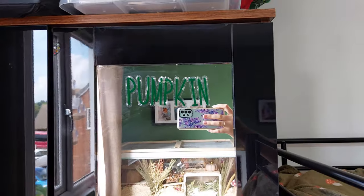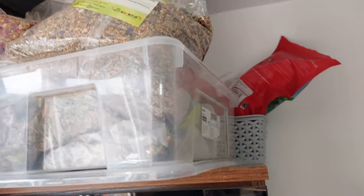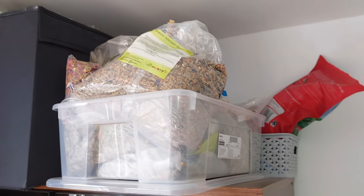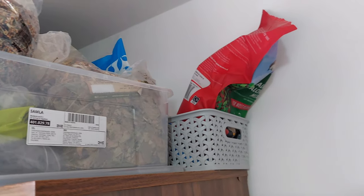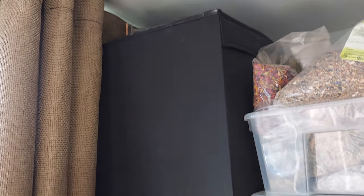On my wardrobe I have Pumpkin's old cage sticker, and above that I have big bags of food, substrates, and forage. Behind that I have my bird food, which I sometimes put outside to feed the birds.